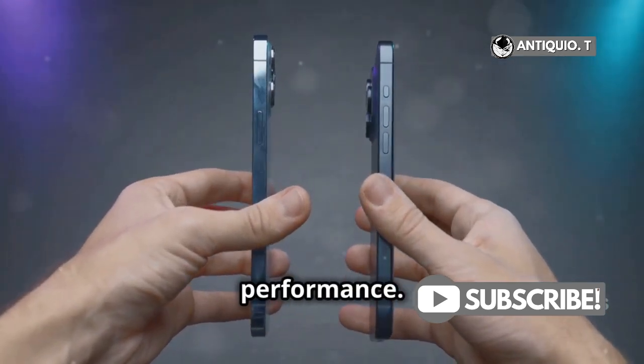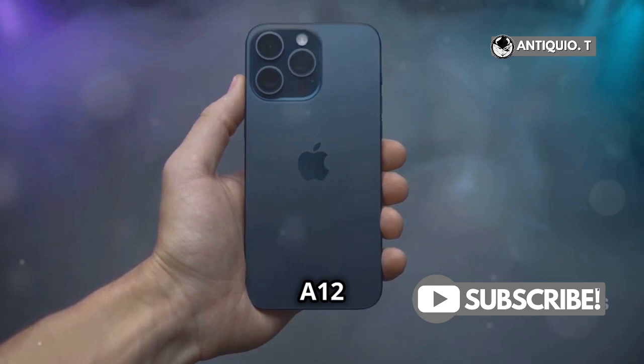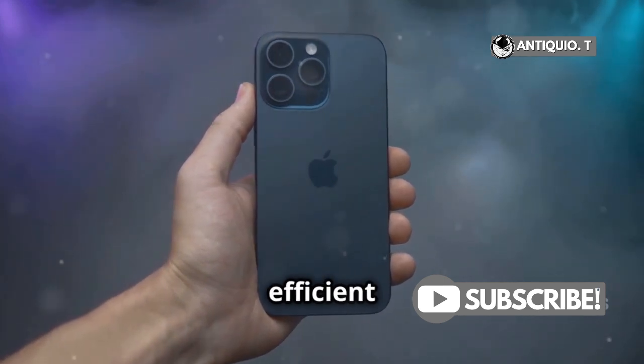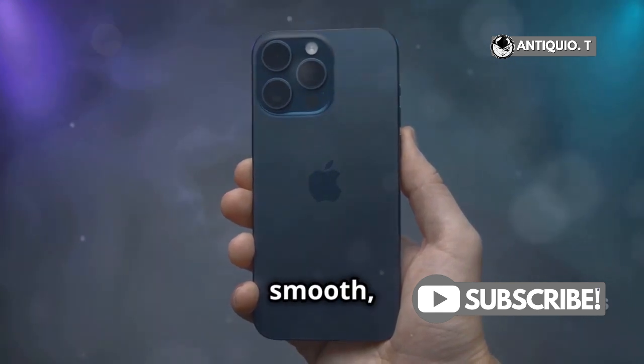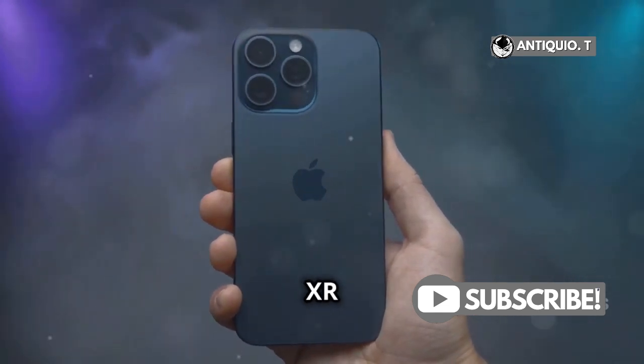First up, performance. The iPhone XR packs the A12 Bionic chip, making it more efficient and faster than the iPhone X's A11 Bionic chip. If you're looking for a smooth, speedy experience, the XR has the edge.